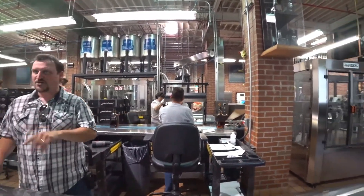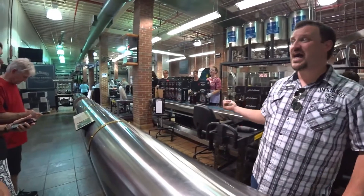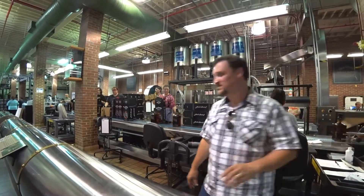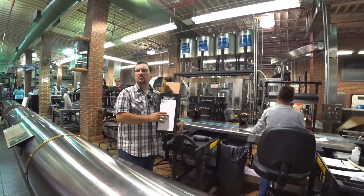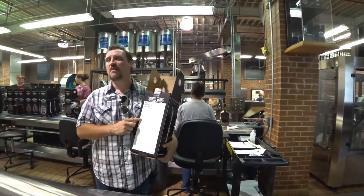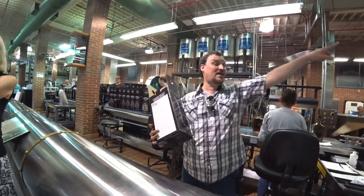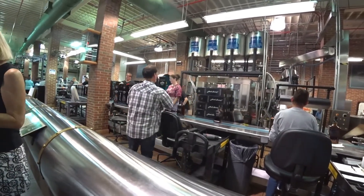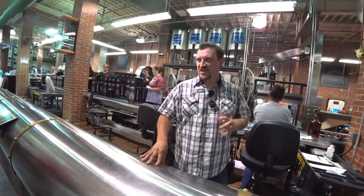This is where every single barrel sold anywhere in the world comes from — off of this line. This is the single barrel and special pack line. What they're bottling today: three liters. Those of you from the United States have never bought a three liter — too much whiskey at one time. You can buy a whole barrel, but you can't buy a three liter. I don't get it.